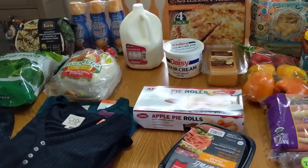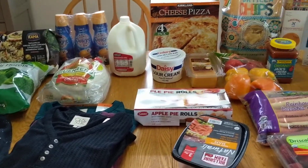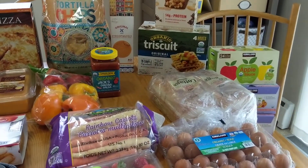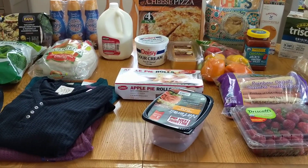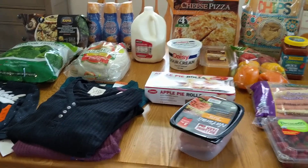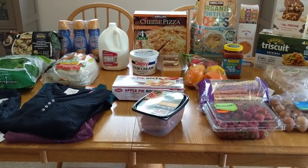Ladies and gentlemen, that is all I bought at Costco this month. Some of you think this is a lot, others might think it's not enough! Thank you so much for watching — leave me a comment below with things you love at Costco, especially new items you think I should try. Don't forget to like, subscribe, and ring the bell. Talk to you soon!